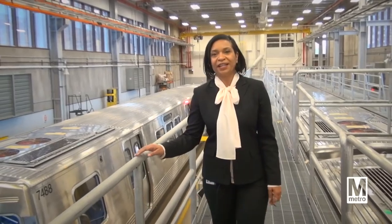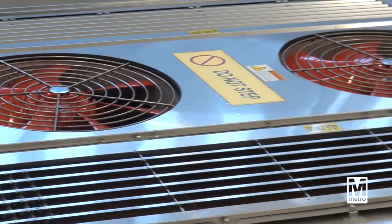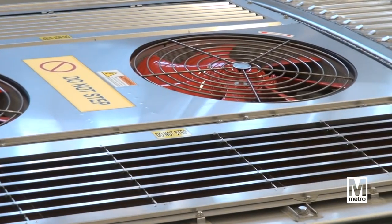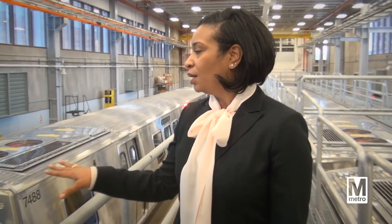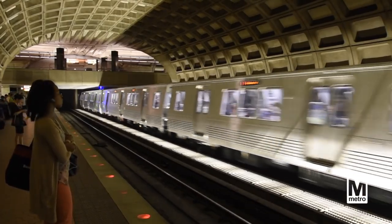One of the main differences is the HVAC system. On the 7,000 series railcars, as you can see, they're rooftop mounted, whereas before they weren't. This is an entirely new design and actually we're the first ones, I believe, to implement this design.